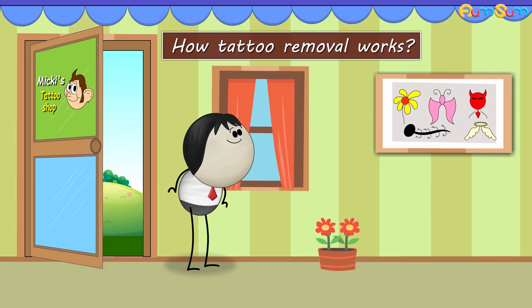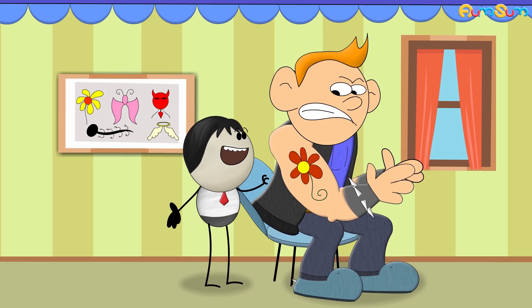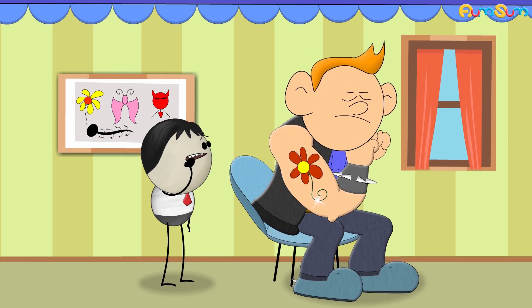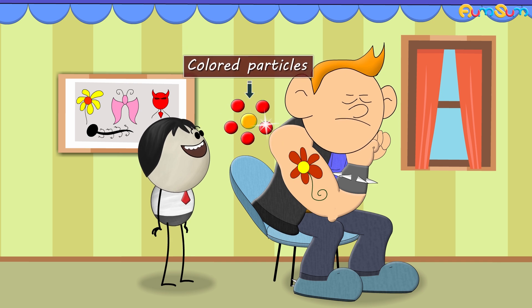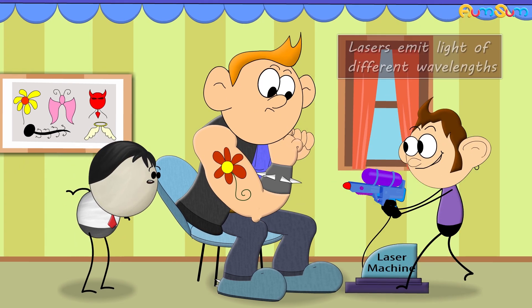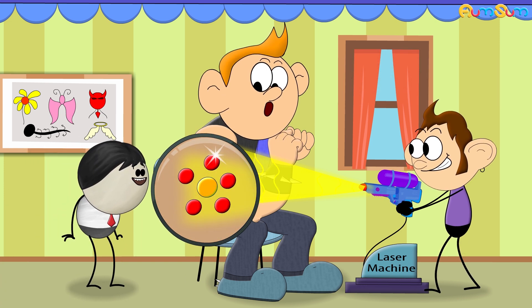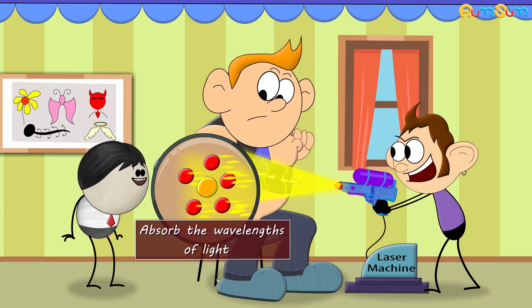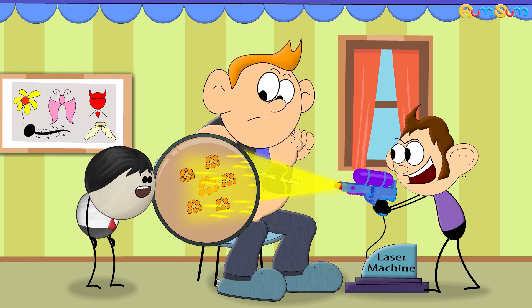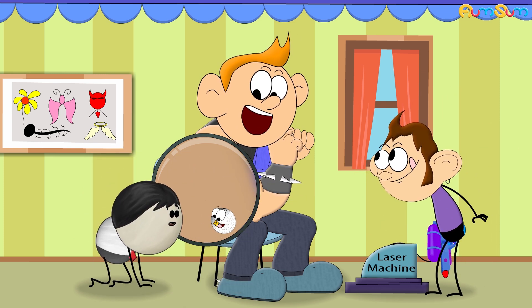How Tattoo Removal Works? With the help of waxing strips? No. A permanent tattoo consists of various colored particles. It can be removed with the help of lasers. Lasers emit light of different wavelengths. The colored particles absorb these wavelengths of light, get heated up and break into smaller pieces, making it easy for immune cells to eat and excrete them out.